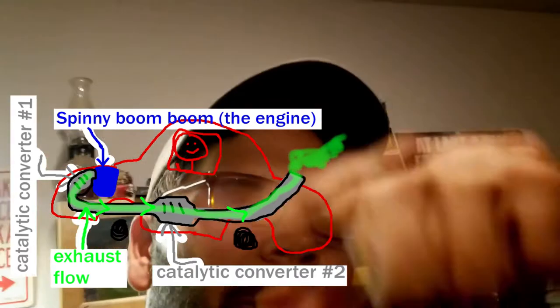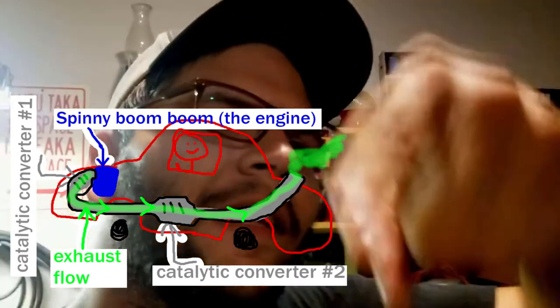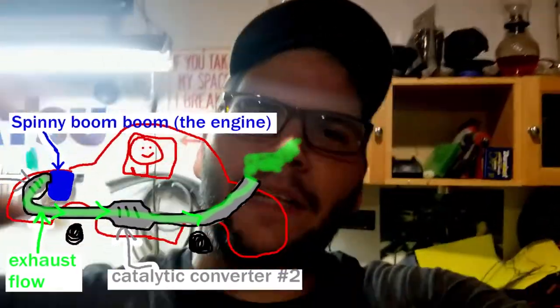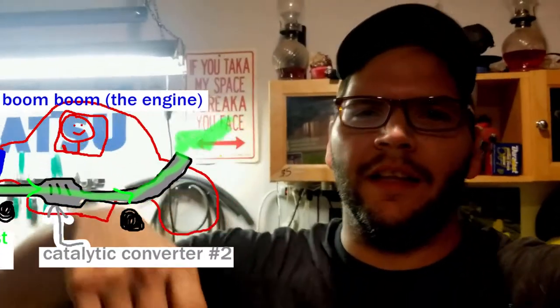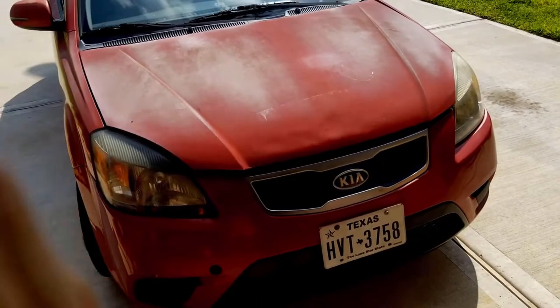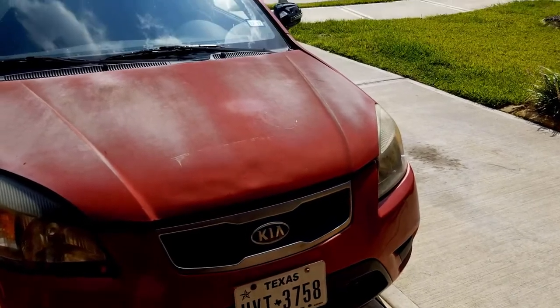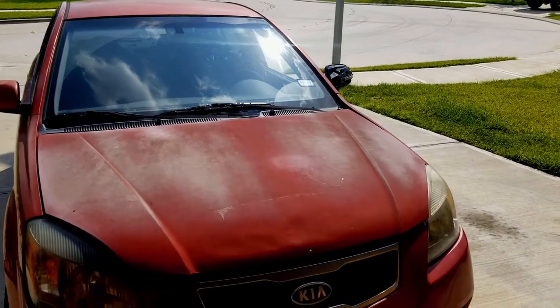I had to replace the coil and then replace the catalytic converter, but it was still having issues every so often - it was just breaking up. It idles pretty high. This thing looks junky but it's still a decent car.